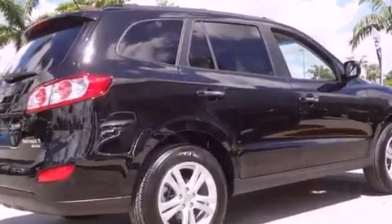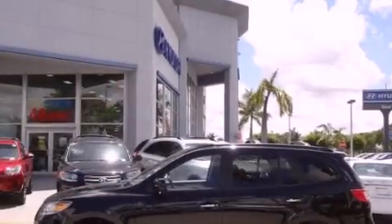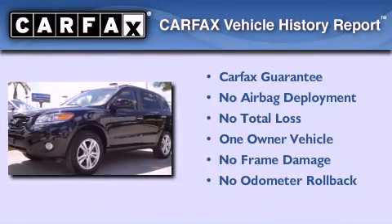With an EPA estimated rating of 28 miles per gallon on the highway, this automobile is clearly a fuel-efficient choice. This Hyundai has had only one owner, and it qualifies for the Carfax Buyback Guarantee.